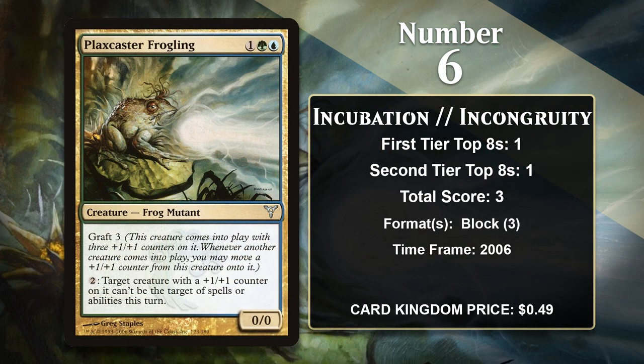At number 6, it is Plax Caster Frogling — a 3-mana 3/3 with some pretty nice upside. First, it comes with Graft, which means it can move a counter to another creature when that creature enters the battlefield. Moving counters around can be quite nice, as sometimes you really need to augment your more evasive creatures. On top of that, it can give a creature with +1/+1 counters on it shroud, which means most removal won't be able to deal with it. It was played in the sideboard of Sultai Control in Ravnica Block Constructed, where it could be brought in as a win condition — especially against other control decks that played very few creatures and had a hard time dealing with the frog.